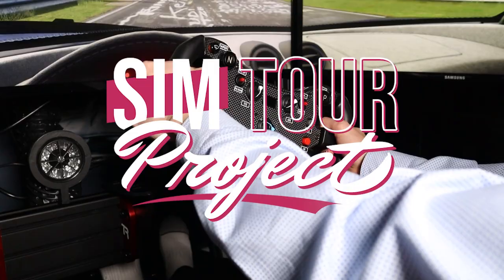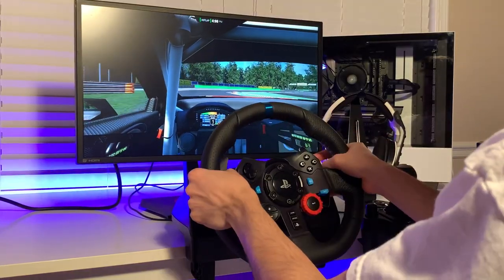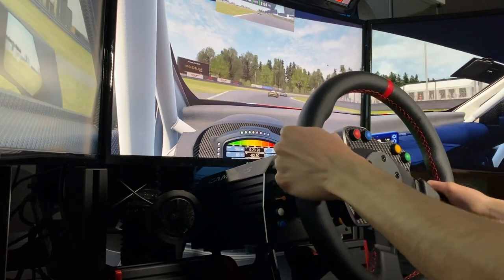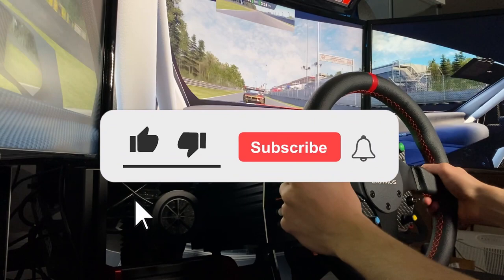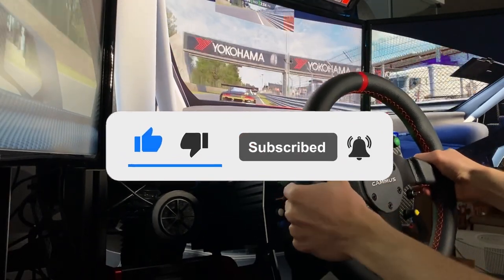Welcome to SimTour Project Episode 5, PlayStation 5 Edition. All of these setups are powered by a PlayStation 5 console and I have no idea how any of them managed to actually get one. Real quick before we get started, close to 90% of my viewers are not subscribed, so if you enjoy this video and want to see more, hit the subscribe button and press the like button as it massively helps my channel grow. And with that being said, let's get into it.